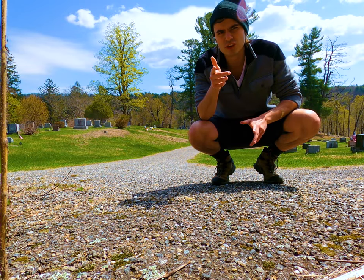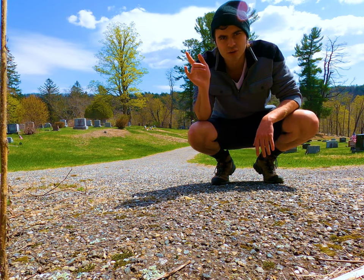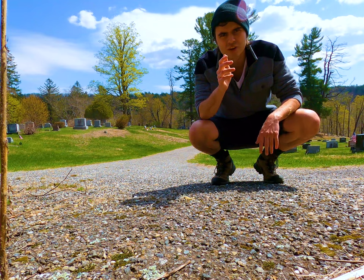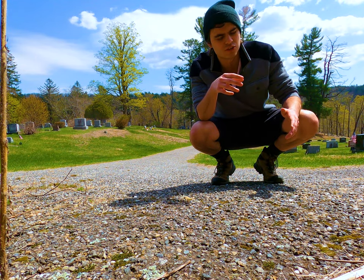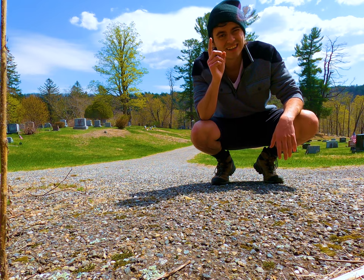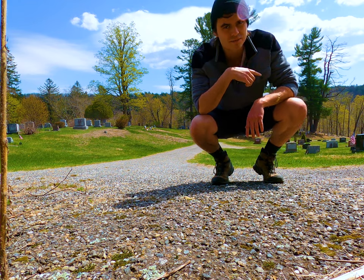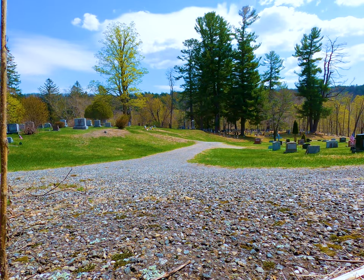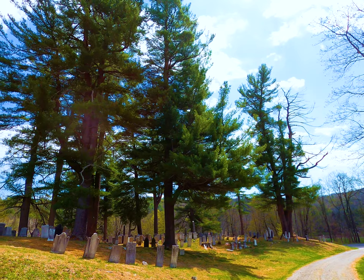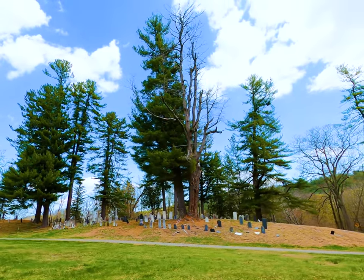Sometimes when I do this show, I have a little trouble finding the tree that I'm looking for. I roll up to the general area where I know the tree is and just kind of wander around hoping I'll find it. It might be hidden in a grove of other trees or down in a valley, something like that. But that is not a problem I'll have with the eastern white pine, because it is by far the largest species of conifer you'll find in this part of the world.